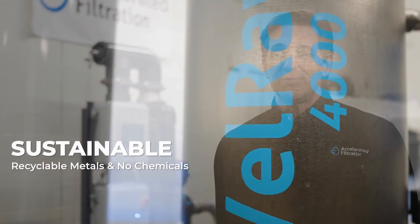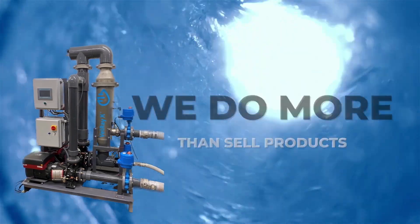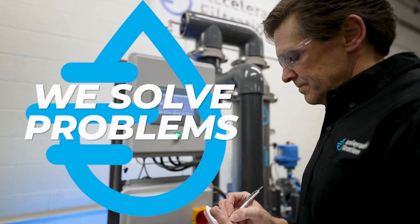We're able to do it with recyclable metals. We're able to do it in a sustainable way with no chemicals. At Accelerated Filtration, our culture drives us to do more than sell products. We solve problems.